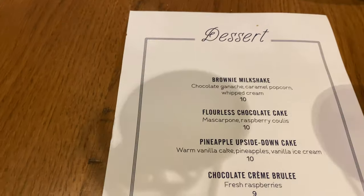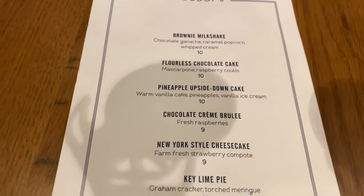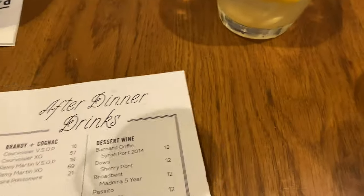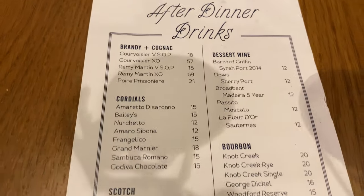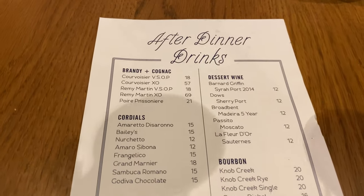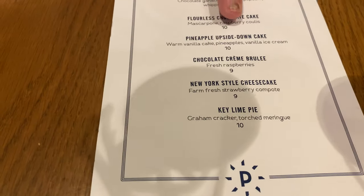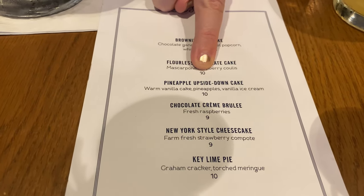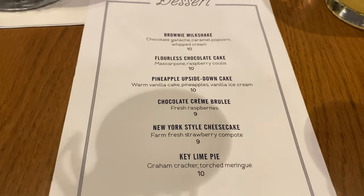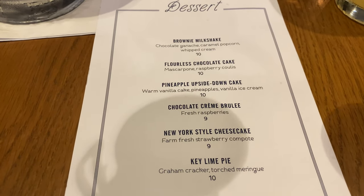Per Ashley's request we're splitting dessert — we're going for the chocolate crème brûlée. There are plenty of dessert options plus after-drink options: cordials, scotch, bourbon, dessert wines, and brandy. They also have a pineapple upside-down cake, flourless cake, brownie milkshake, and a lot of other stuff.